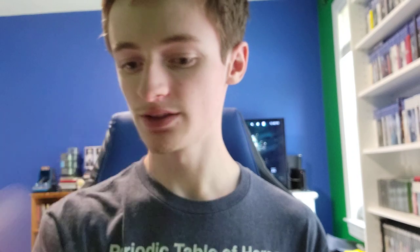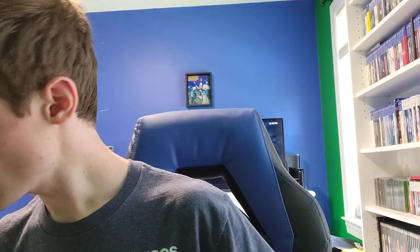Kingdom Hearts: Chain of Memories for the Game Boy Advance. It also came with a manual, which is pretty cool. I saw a complete in-box copy of this game, but someone already bought it — I got the game and the manual, so that's pretty cool. I do have the cartridge for it, but it wasn't really working as well.